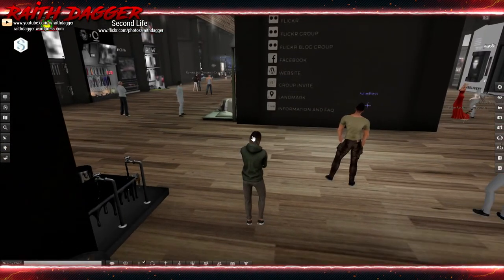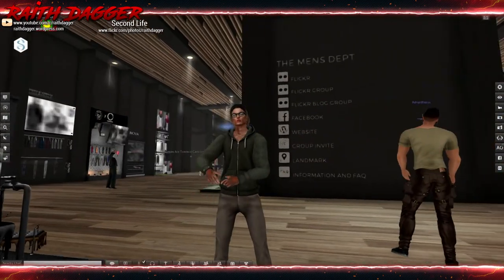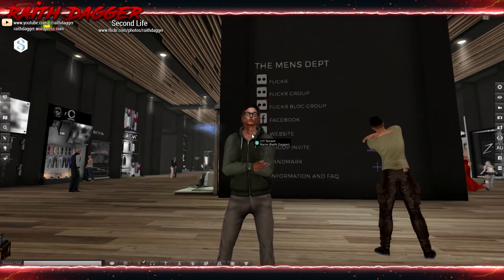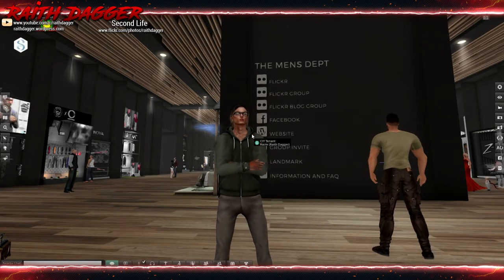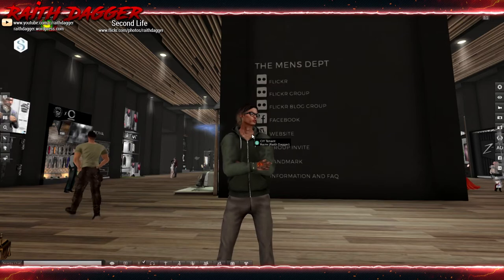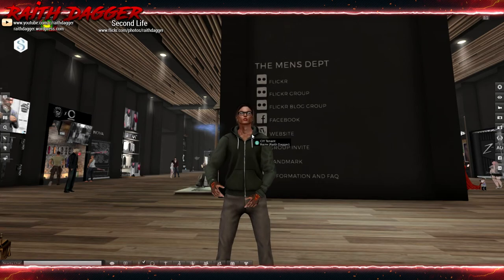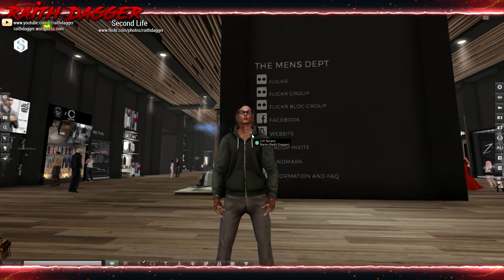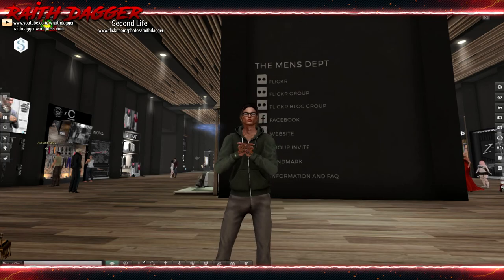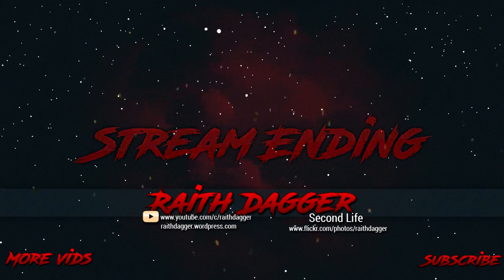That wraps up the Men's Department for February. This opened up February 5th yesterday and ends February 28th. I appreciate you guys watching. If you found this video useful or enjoyed it, please give a thumbs up and subscribe if you haven't — I would greatly appreciate that. I will have links to the in-world event down in the description, and I will see you all next time. Thanks for watching everybody, and have a good one.